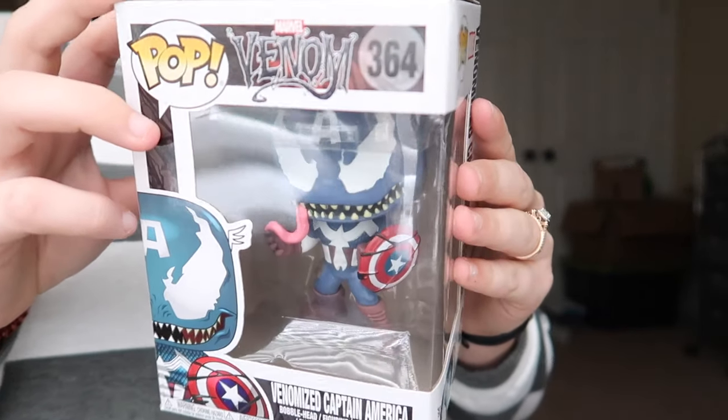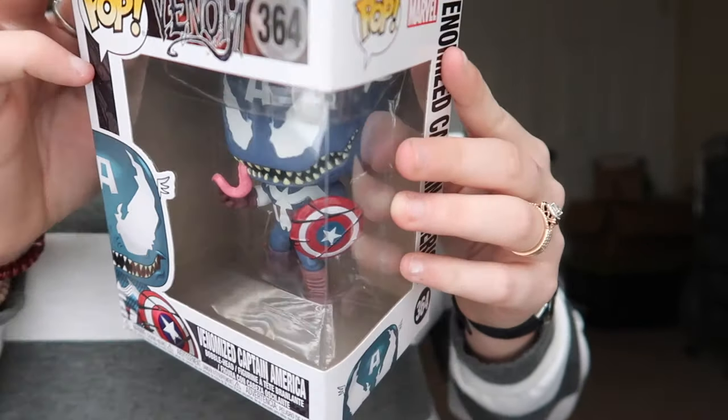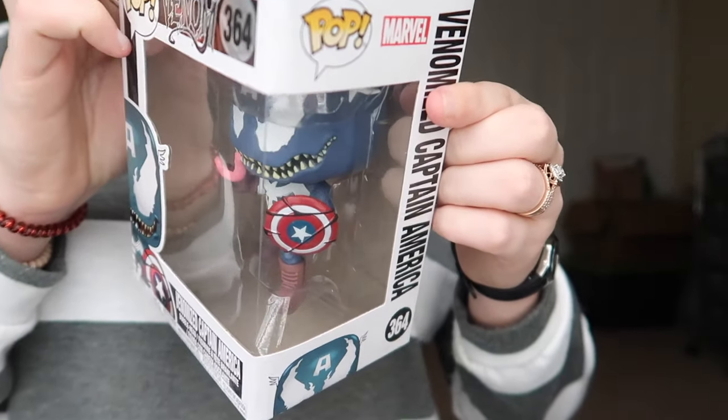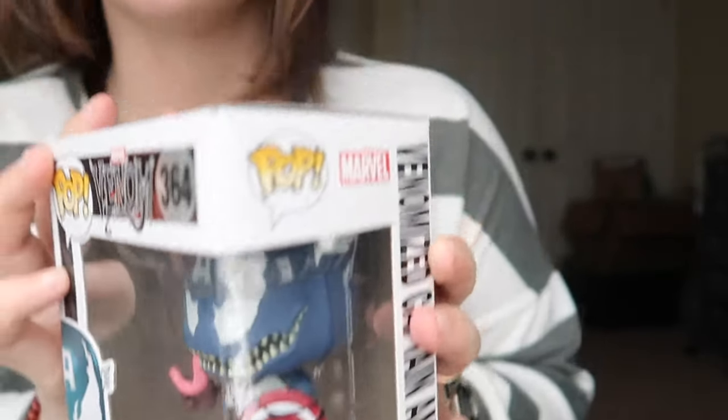The second pop that we got was this Venomized Captain America, and he's a little banged up but I honestly couldn't pass this one up. My mom was actually FaceTiming me whenever she — she knows me and John collect them. So she was at Walmart and she saw this and was like, hey do you have this one? I was like actually no, but it's a super cool pop. I really like the venomized pops a lot. And I'm going to go on to the Funko app and we can talk about prices and stuff like that.